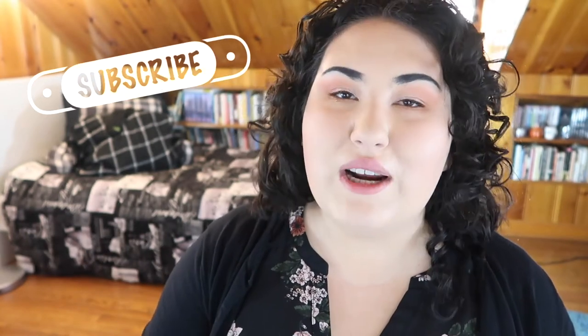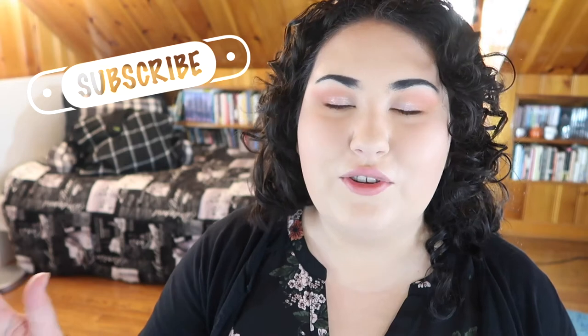Hi guys, welcome back to my channel, or if you're new, welcome. My name is Monica and today we're doing yet another edition of the bi-weekly wishlist or washout. If you haven't seen the series before, every other Wednesday I go through all the new makeup releases I see on Instagram and decide if I'm adding anything to my wishlist or if it's a total washout.